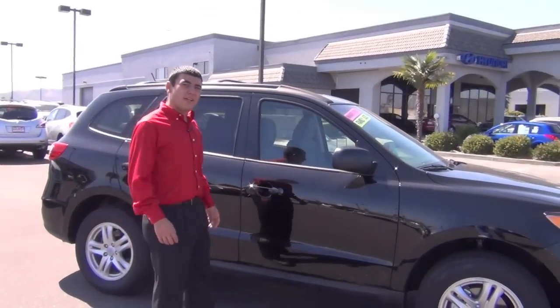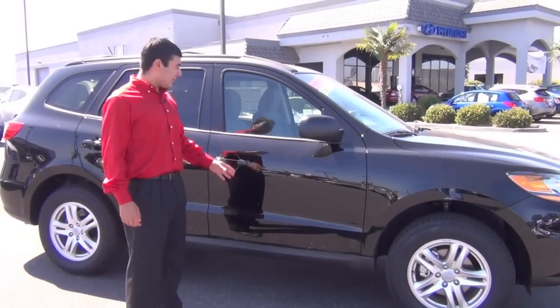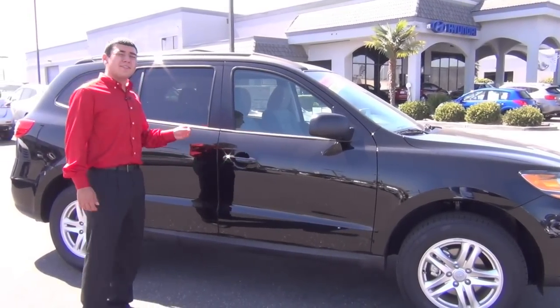Hi, my name is Eric Lozano and I'm a salesman here at South County Nissan and Hyundai located in Gilroy, California. This right here is a 2011 Santa Fe.